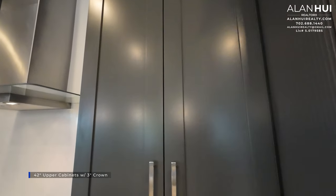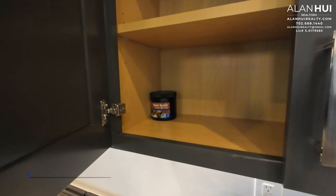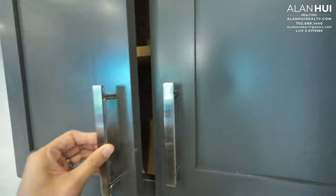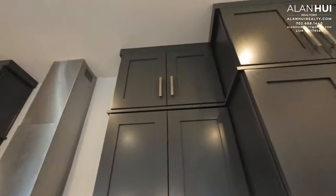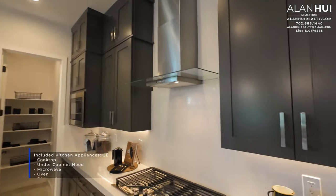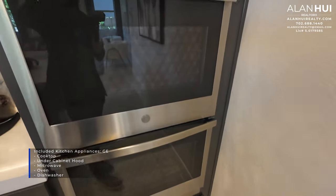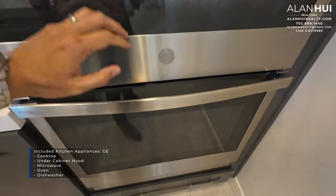The included kitchen cabinets are 42-inch upper cabinets with a 3-inch crown. Double-stack cabinets are not included but available as an option. Your included kitchen appliances are GE appliances. This includes a cooktop, an under-cabinet hood, a built-in microwave, a built-in oven, and a dishwasher.